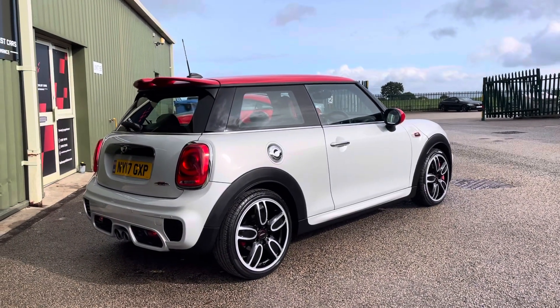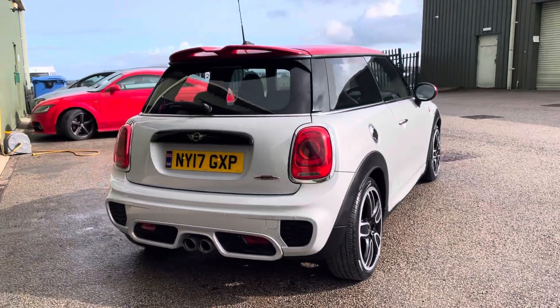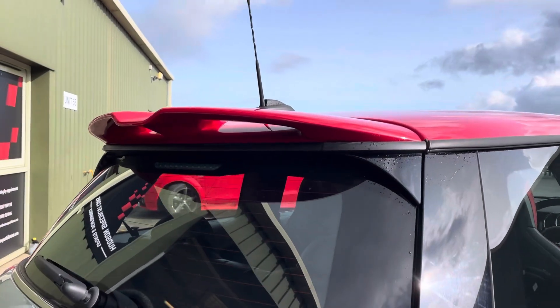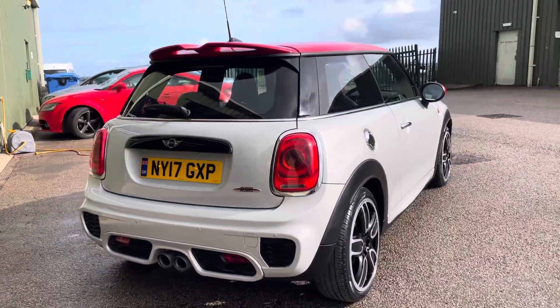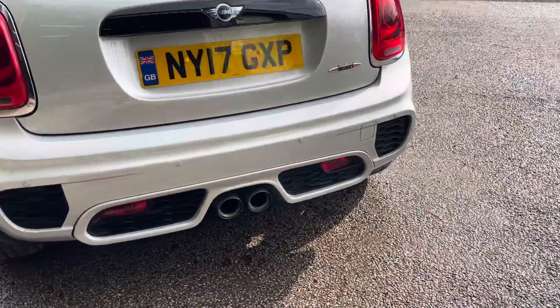The car is set on matching Pirelli tires. Around the back you can see the JCW rear spoiler, all colour-coded. It does have rear park assist, and there's this lovely JCW sports exhaust.